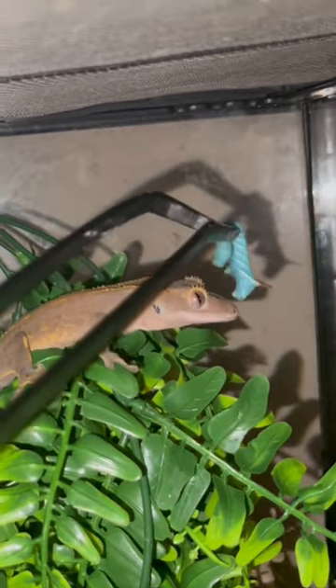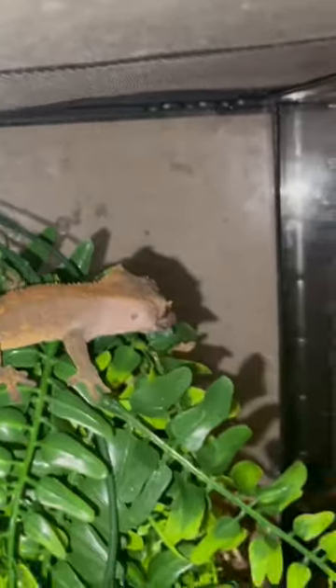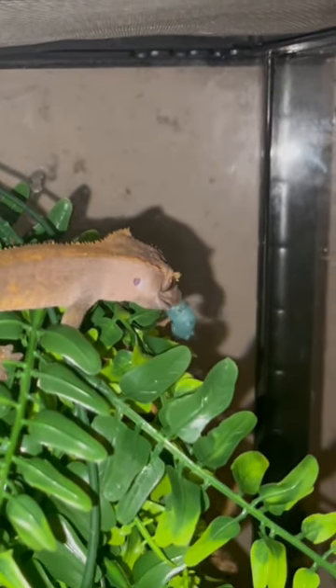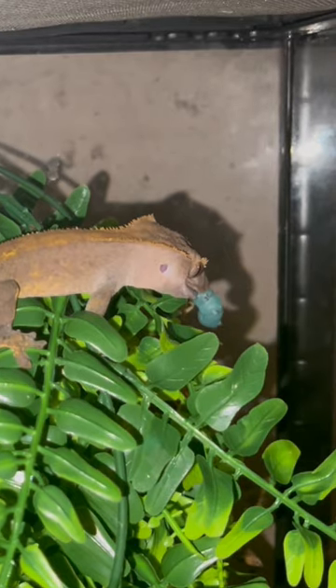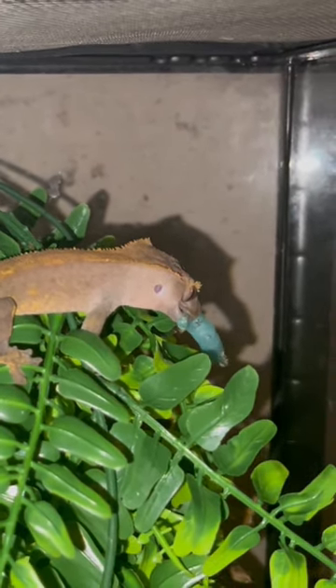I'm going in for him. See if he eats it. There you go — he's gonna tear that up. Look at that, looks like he got a cigar in his mouth.